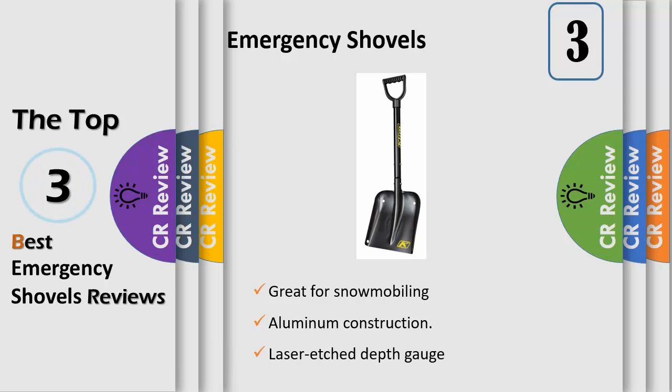The oversized grip handle and wide shovel blade ensure you can move maximum snow with the most efficiency, while the sleek, easy-to-carry design keeps all your cutting and digging tools as close as possible.